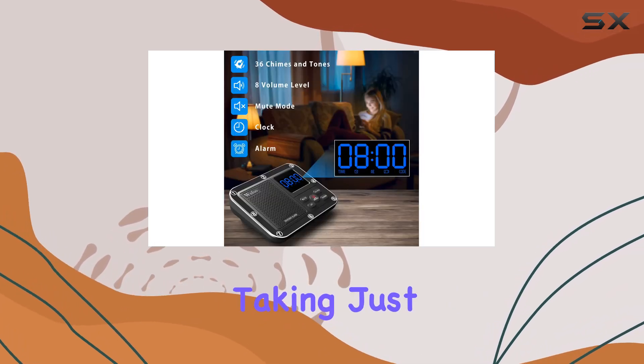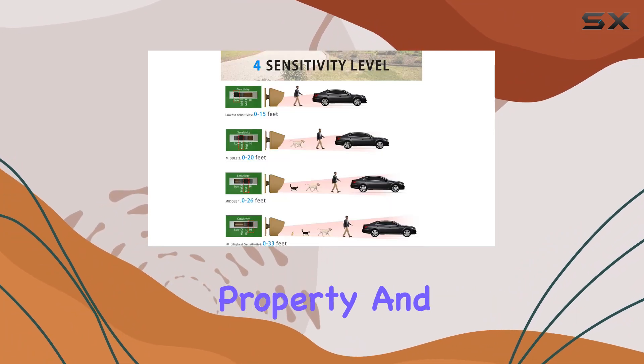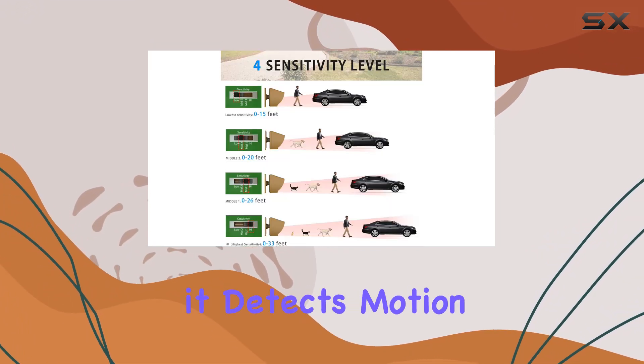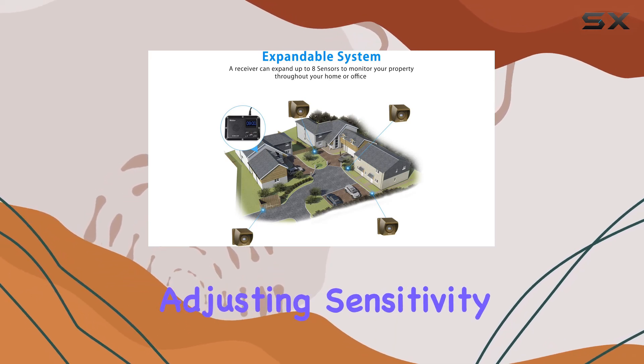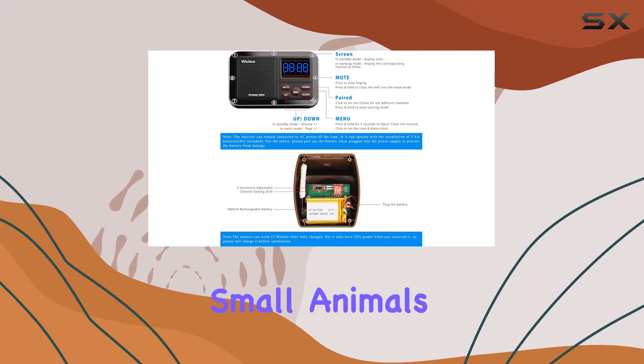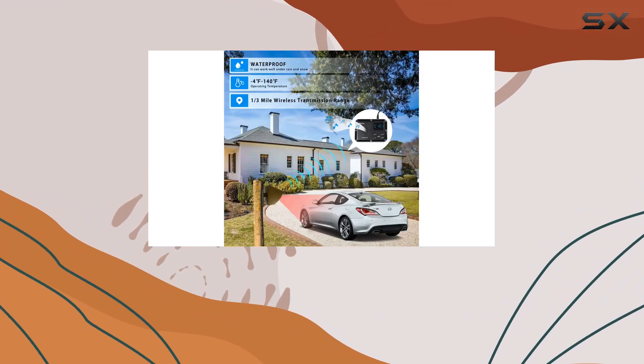Installation is a breeze, taking just minutes to set up. Simply place the sensor wherever needed on your property, and it will alert you whenever it detects motion within 30 feet of its range. Adjusting sensitivity helps avoid false alarms triggered by small animals or foliage, ensuring you're only alerted to significant movements.